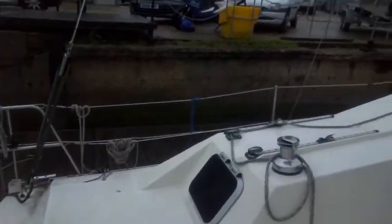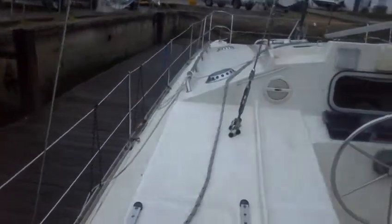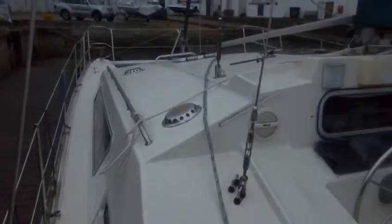As you can see, going big aft deck, as one would expect, nice wide side decks.